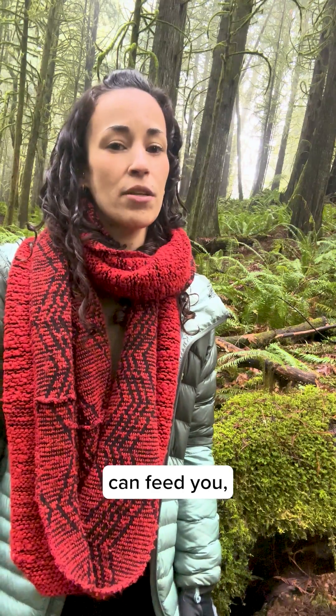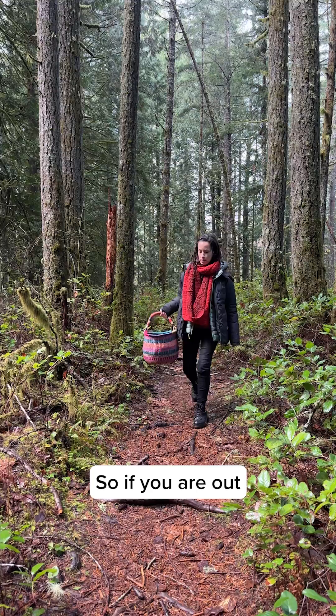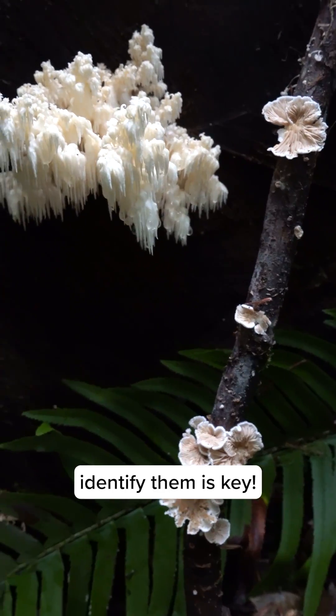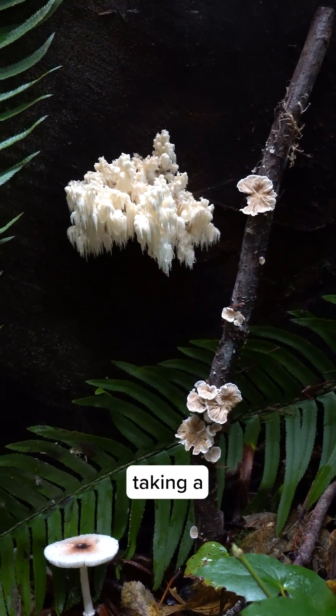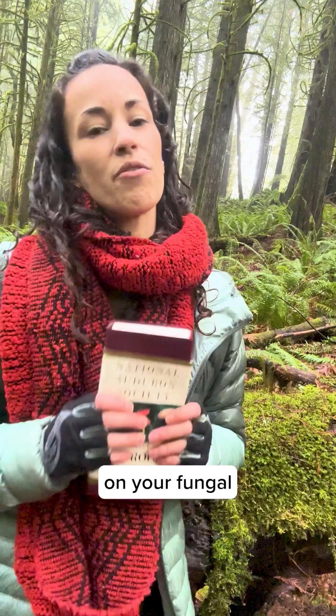As Paul Stamets says, some mushrooms can feed you, some can kill you, and some can send you on a spiritual journey. So if you're out foraging mushrooms in the wild, knowing how to properly identify them is key. Whether you're a first-time forager or an expert mycologist, we recommend taking a reputable mushroom field guide with you on your fungal adventure.